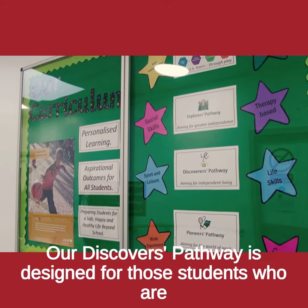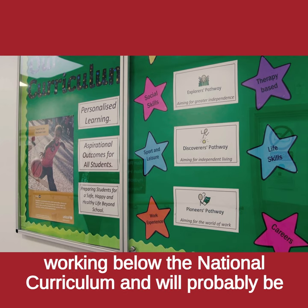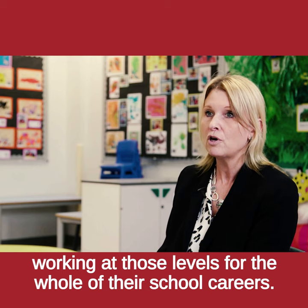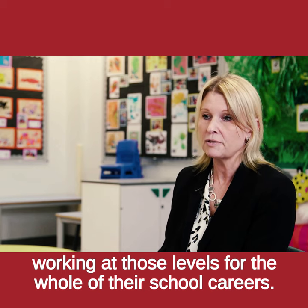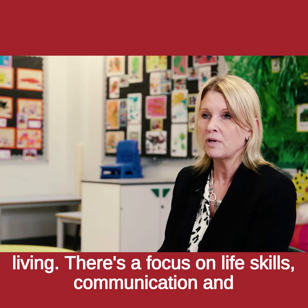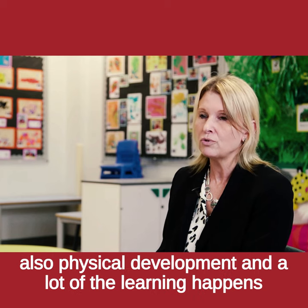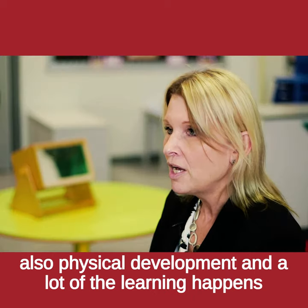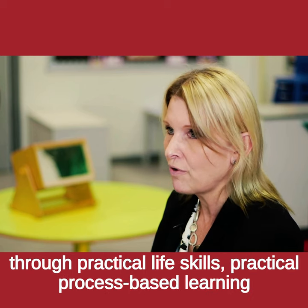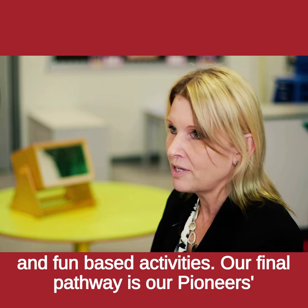Our Discoverers pathway is designed for those students who are working below the national curriculum and will probably be working at those levels for the whole of their school careers. That pathway is designed to prepare students for independent living. There's a focus on life skills, communication and physical development, and a lot of the learning happens through practical life skills, practical process-based learning and fun-based activities.